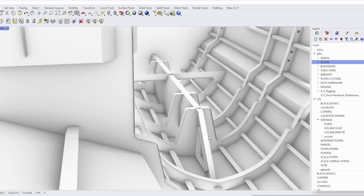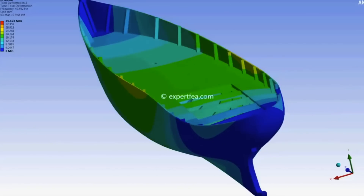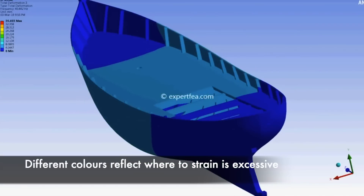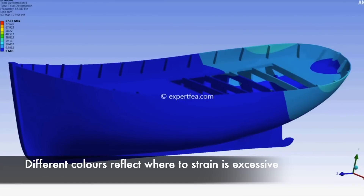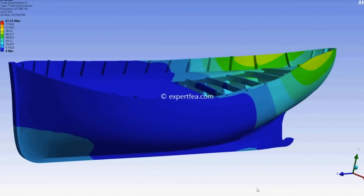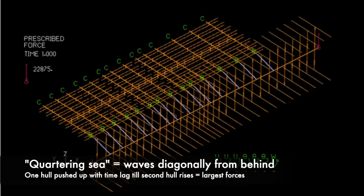Now let's talk about FEM. FEM is a numerical method to analyze the structural response of a boat under a designed load and designed boundary conditions. Our load condition is the quartering sea, which is the worst condition for a catamaran. In ADINA software we designed the geometry of each section with their mechanical properties.